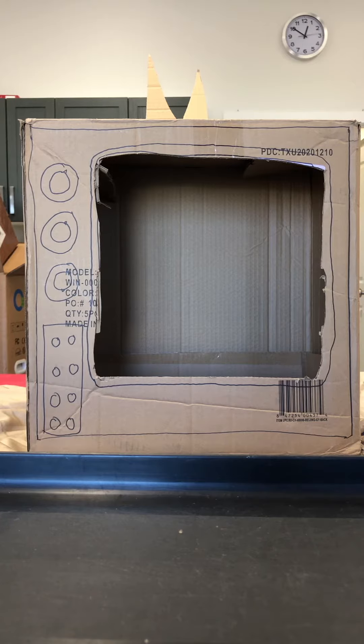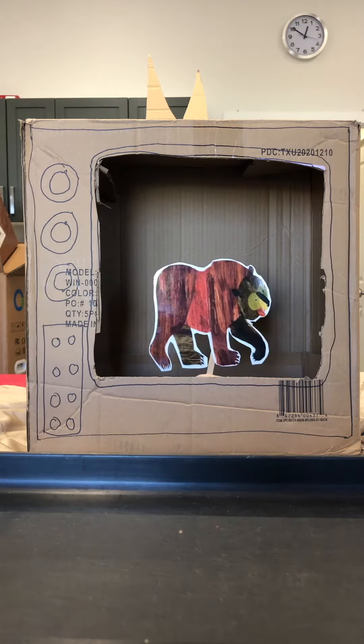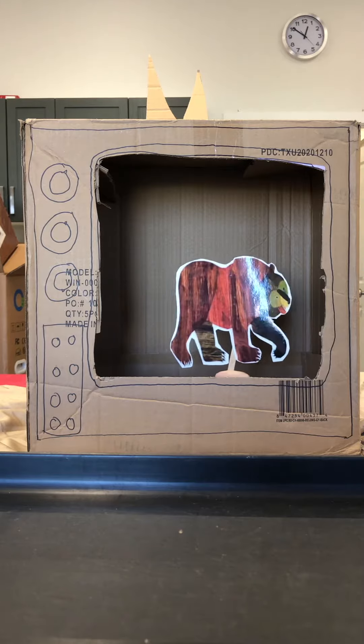Hey everyone. Today we're going to read Brown Bear, Brown Bear, What Do You See? by Bill Martin. This teaches us about colours.